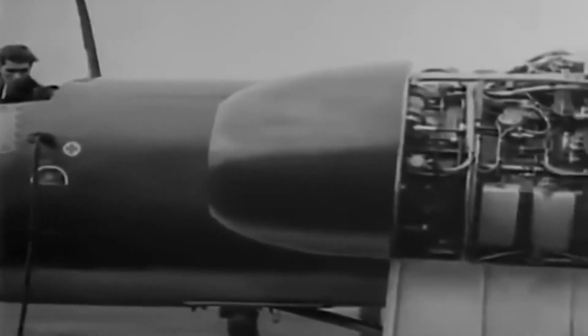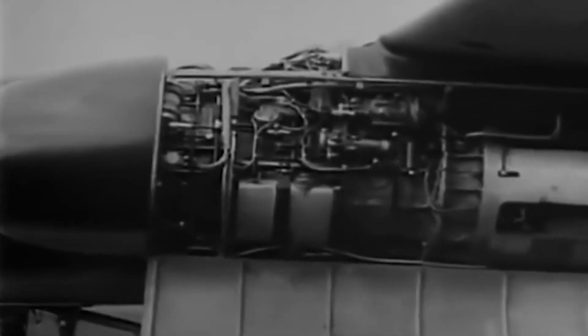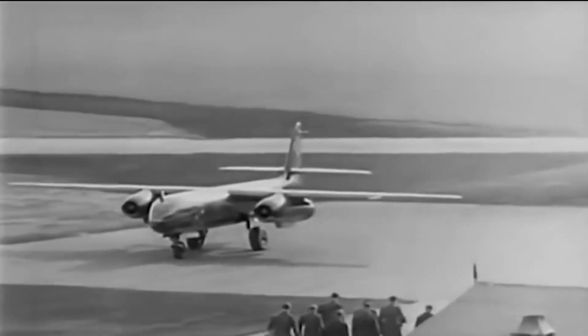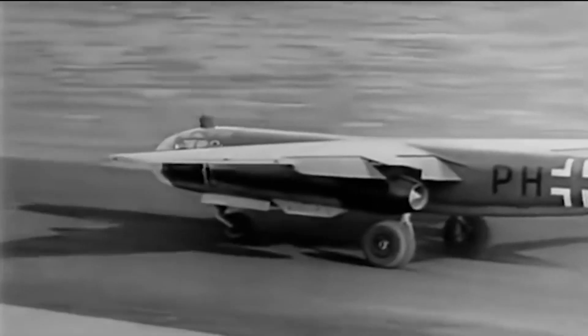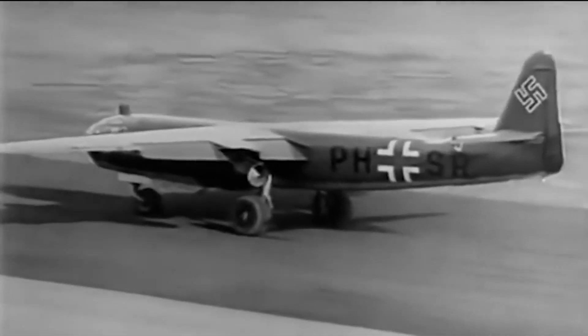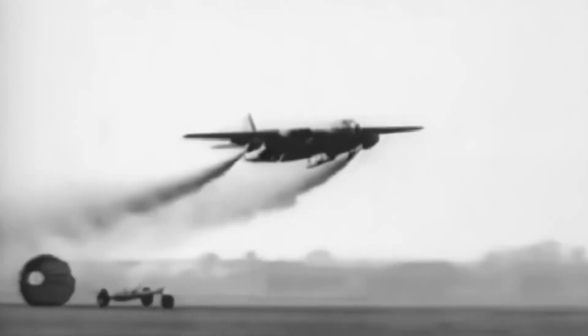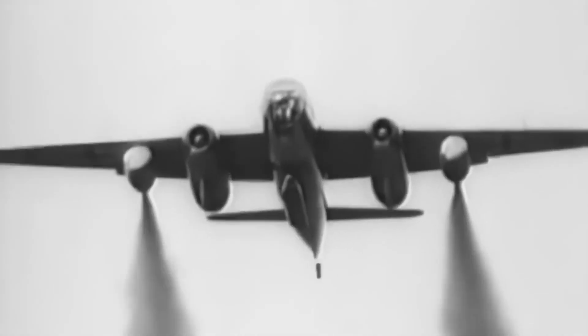Today we will discuss the Arado AR-234 Blitz, the first operational jet bomber in history, designed and produced by Nazi Germany during World War II. This revolutionary aircraft was the world's first operational jet bomber. Both as a bomber and as a scout, it was almost impossible for Allied fighters to intercept, but it entered the scene too late to change the course of the conflict.